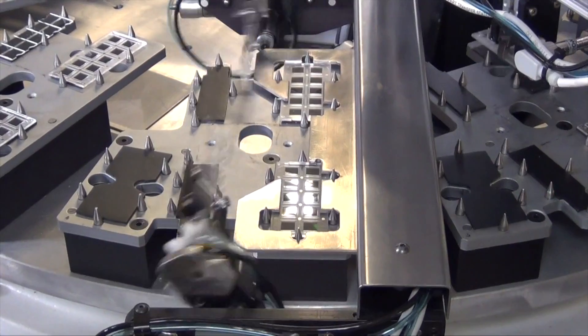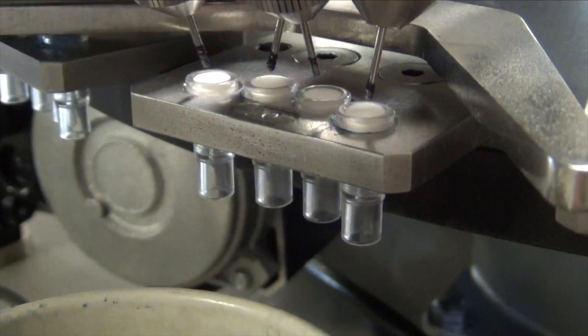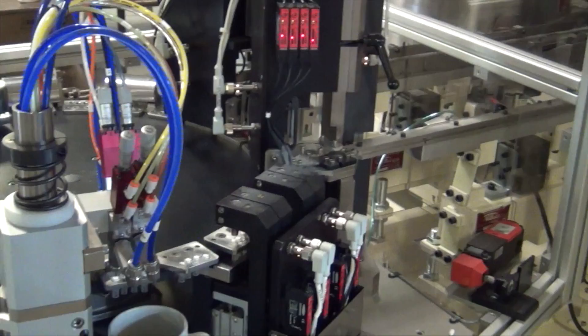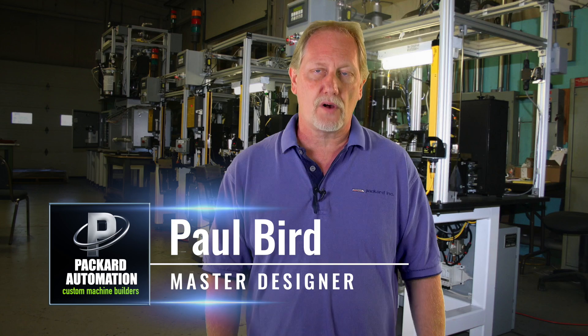You name it for technology, we've applied it. You have to pick the right technology for the right job — that's really what it boils down to. If it needs a robot, you put a robot on it. If it needs a cam-driven system so that it doesn't go out of sync, you use the cam-driven system. It's all in what the application is.